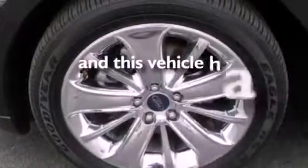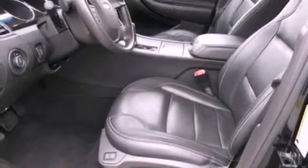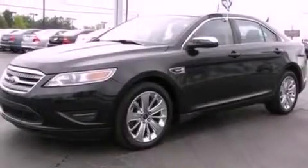This vehicle has less than 36,000 miles. With an EPA estimated rating of 27 miles per gallon on the highway, more money will stay in your pocket rather than pour into the fuel tank.